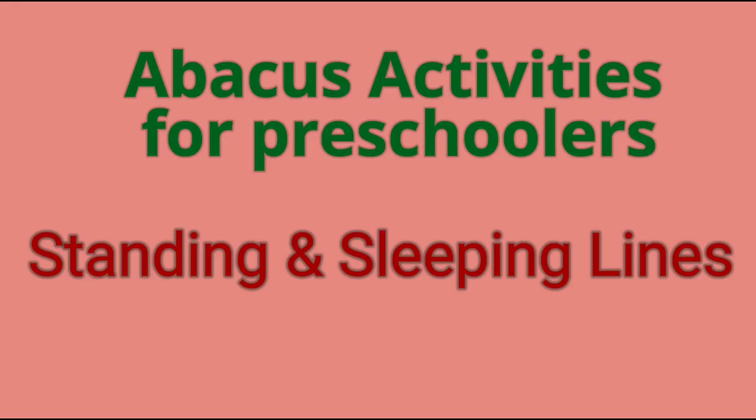The next activity will help the child to learn about standing and sleeping line recognition.